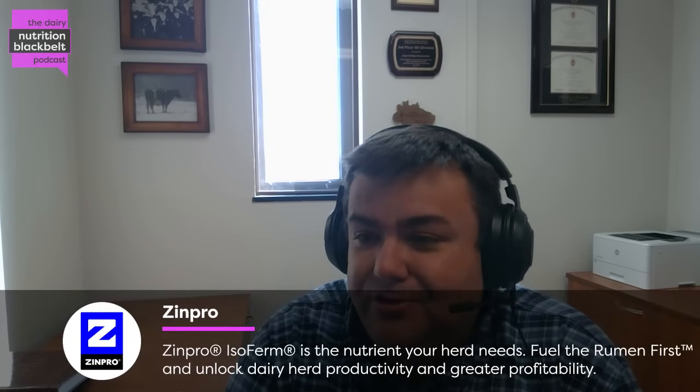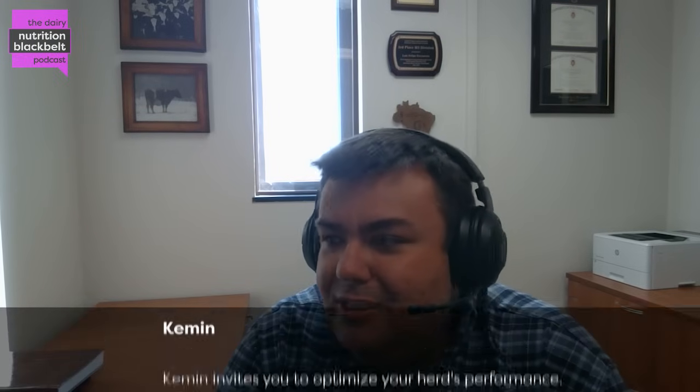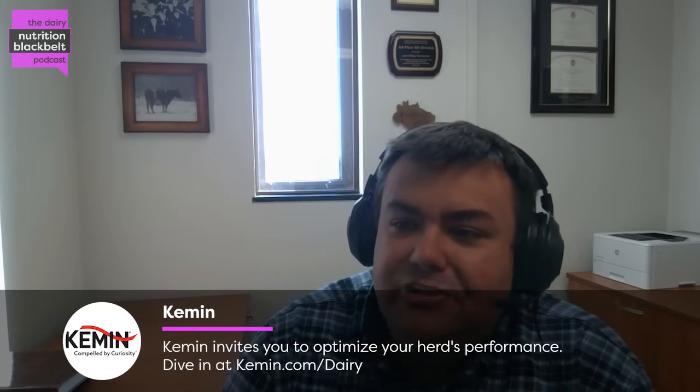First, Billy, thank you so much for joining us today. I'm really excited for this discussion. But before we get into that discussion, please tell us a little bit about yourself.